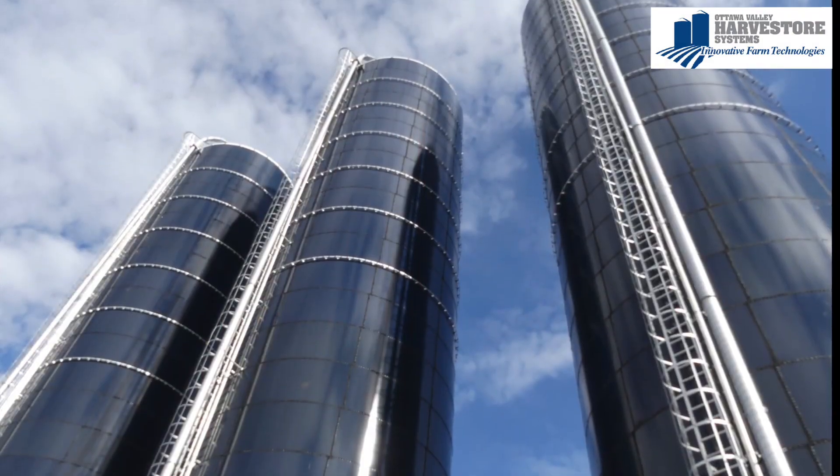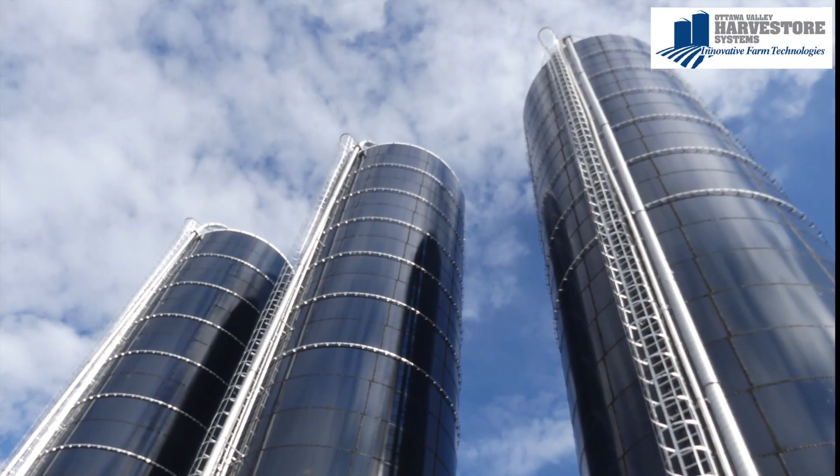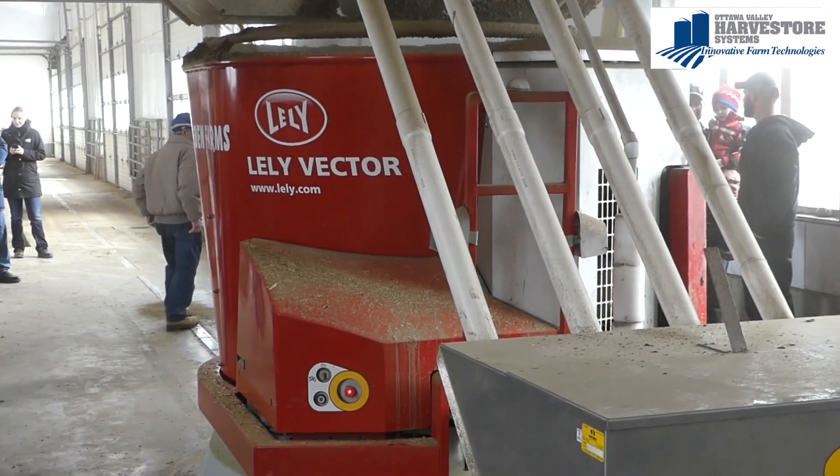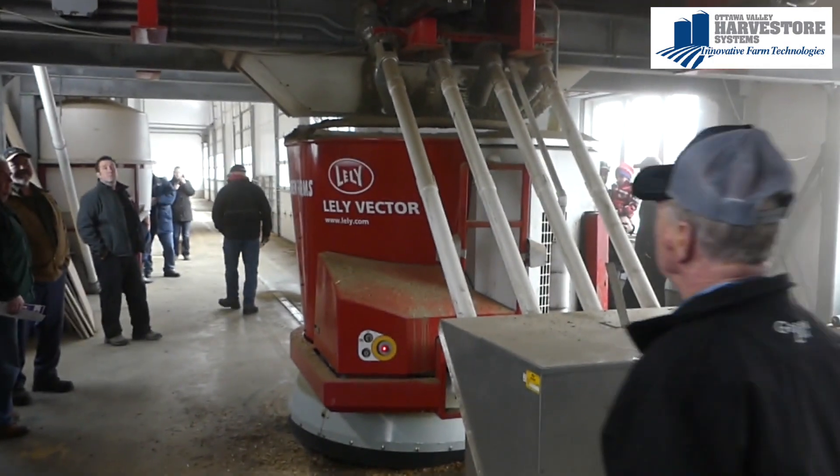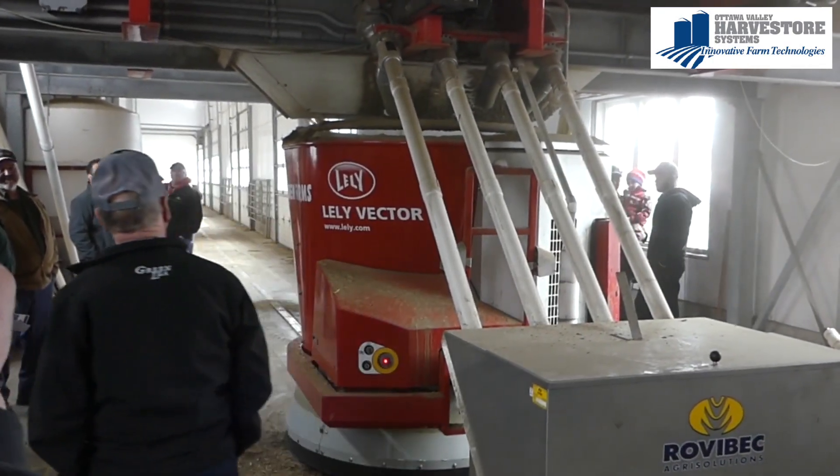We've been working with bunk silos for the last 20 years and they were getting in a state of disrepair. After seeing the benefits and the advantages that we appreciated with robotic milking, it led us to pursue robotic feeding as well.